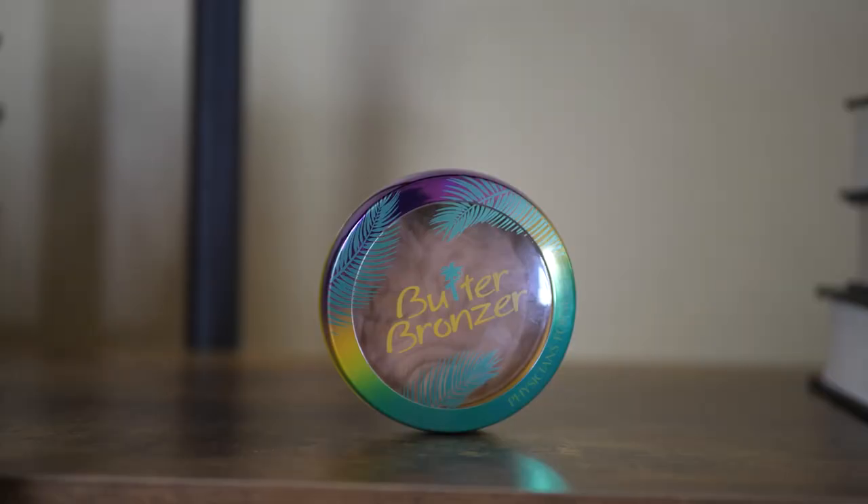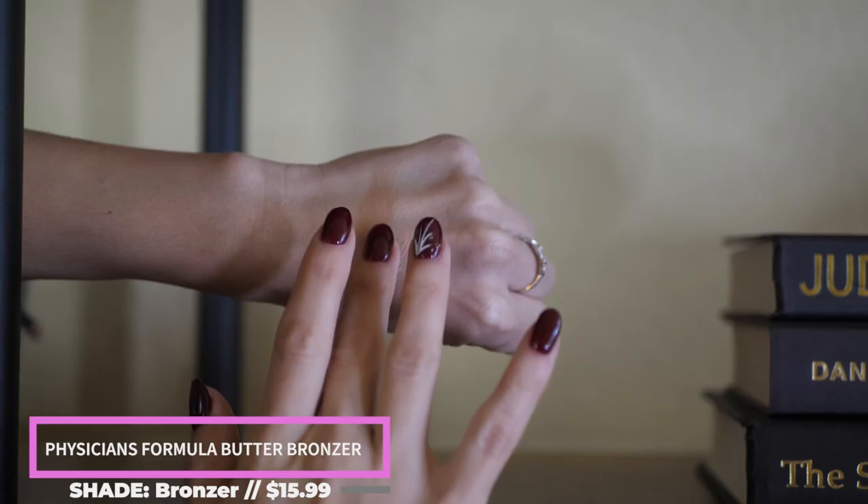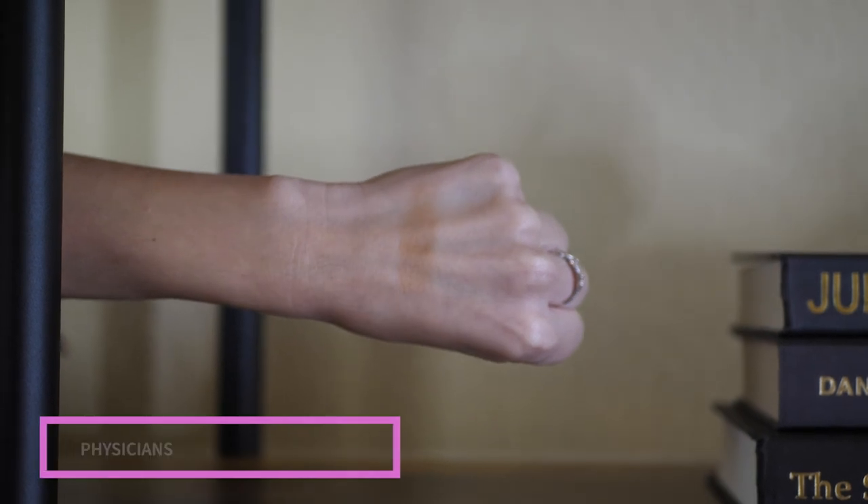For bronzer, this has been a go-to of mine for years. Right now when I'm fair, one of my favorite shades is the Butter Bronzer from Physician's Formula. I love it because it's a neutral color — not orange, not too ashy. They used to only make one color, but now they have deeper shades so you can choose based on your complexion. It also smells really good.